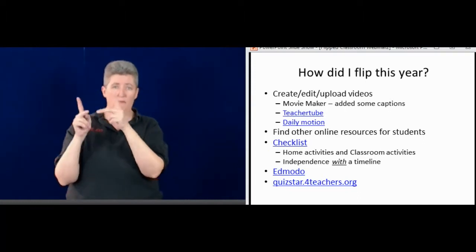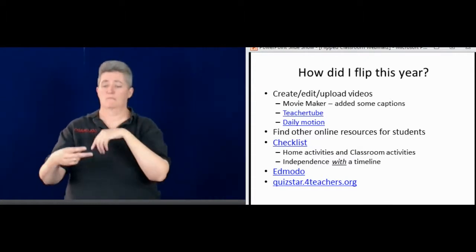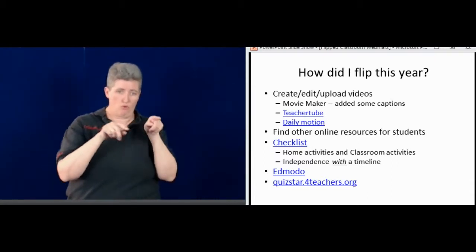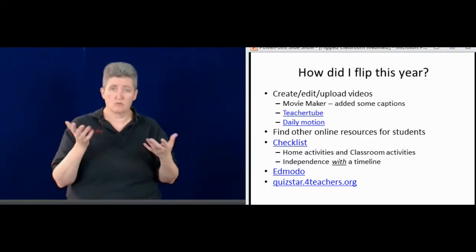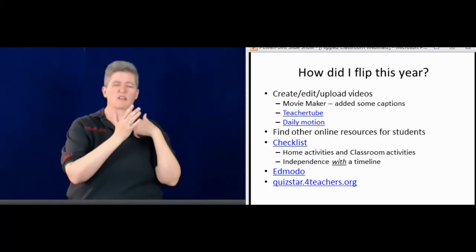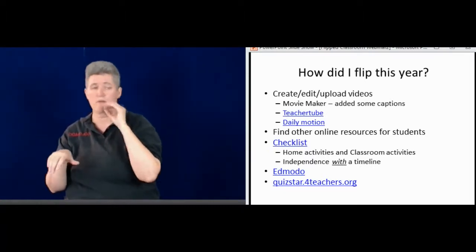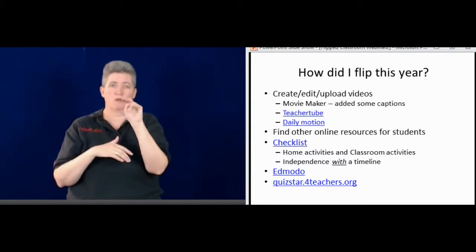I upload to either two different places — TeacherTube.com or Dailymotion.com. I also look for other online resources for the students: different websites where they can get information and other online activities. Then I produce a checklist — which I'll show you in just a second on the PowerPoint — that shows what they do at home and also the activities in the classroom, so they know ahead of time what they're supposed to do for that unit.